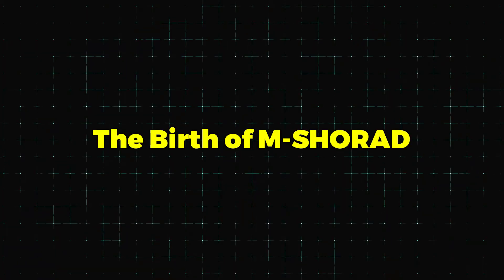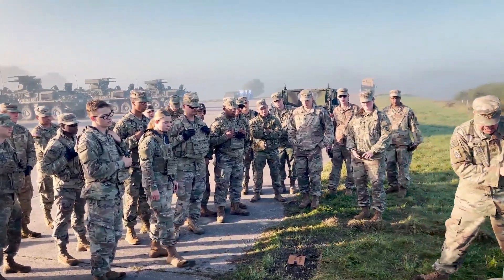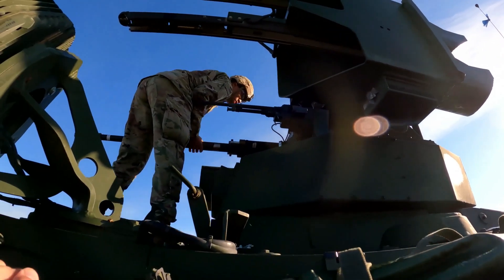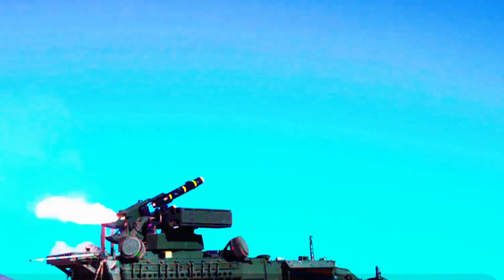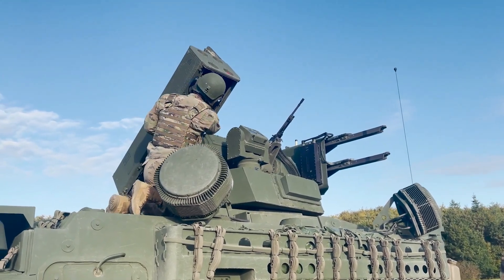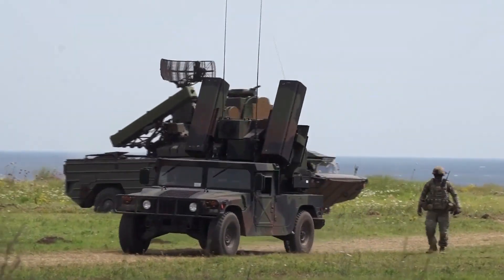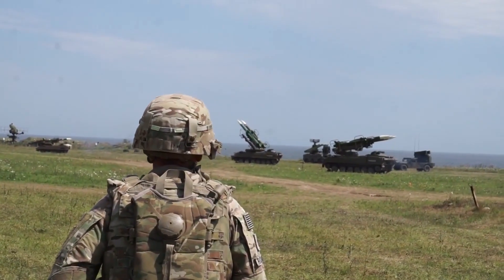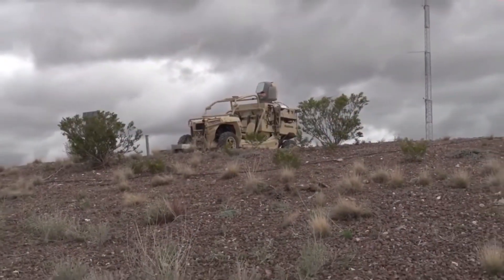Recognizing the evolving threat, Army leadership set out to develop what we now call the Maneuver Short-Range Air Defense System — M-SHORAD. Intended to provide point defense against low-altitude air threats, M-SHORAD was conceived to be deployed alongside frontline units. Originally the Army planned to equip four battalions with 144 M-SHORAD Increment 1 systems, each battalion including 40 M-SHORAD vehicles and associated support equipment, amounting to about 550 soldiers per battalion.